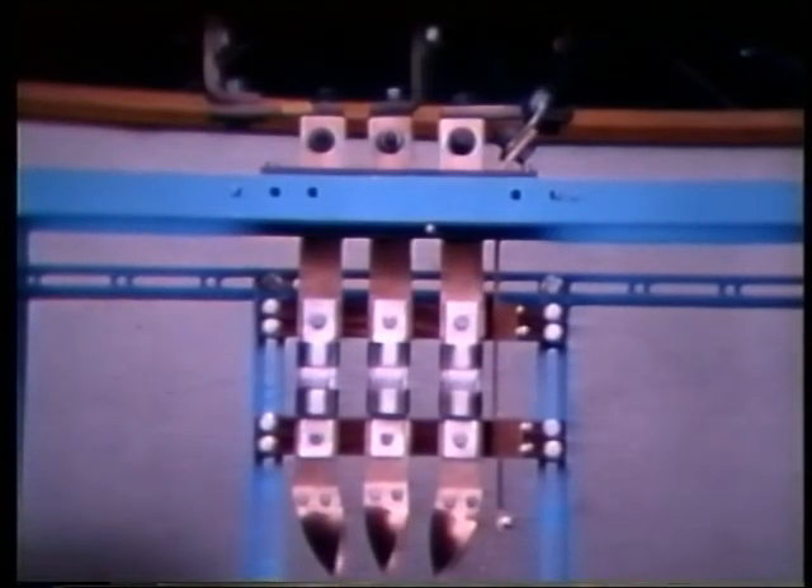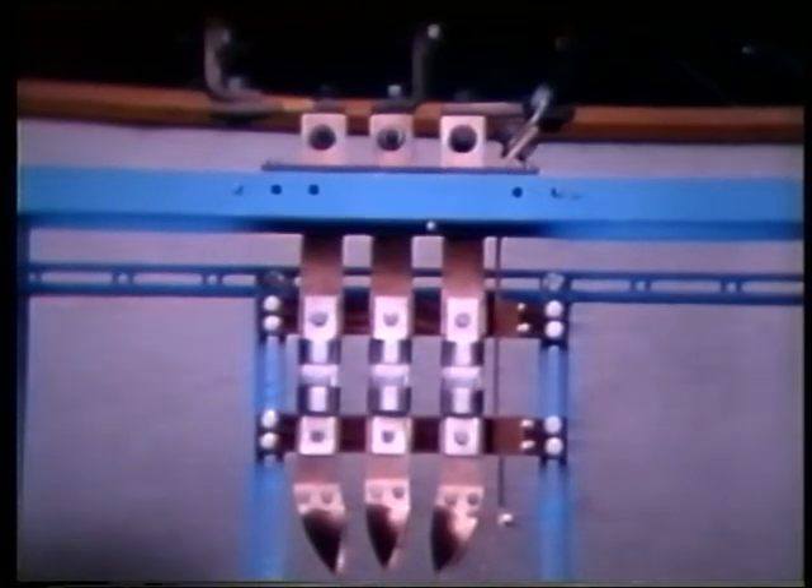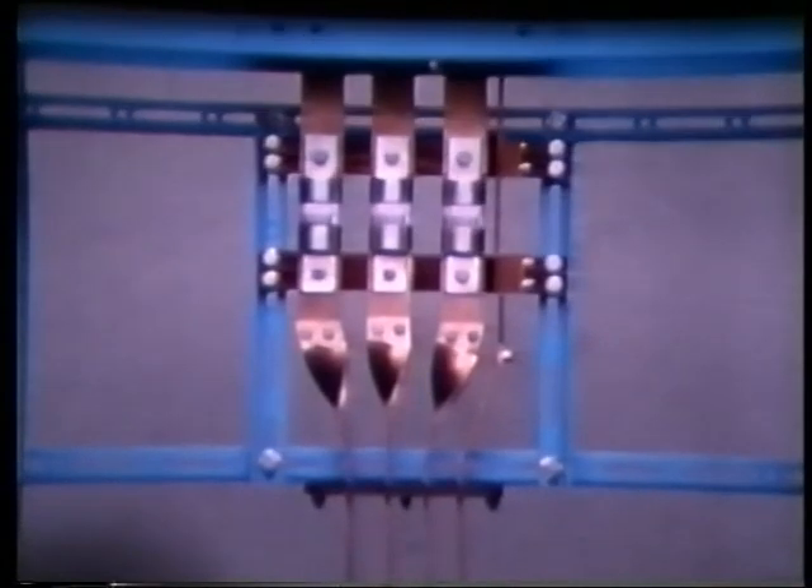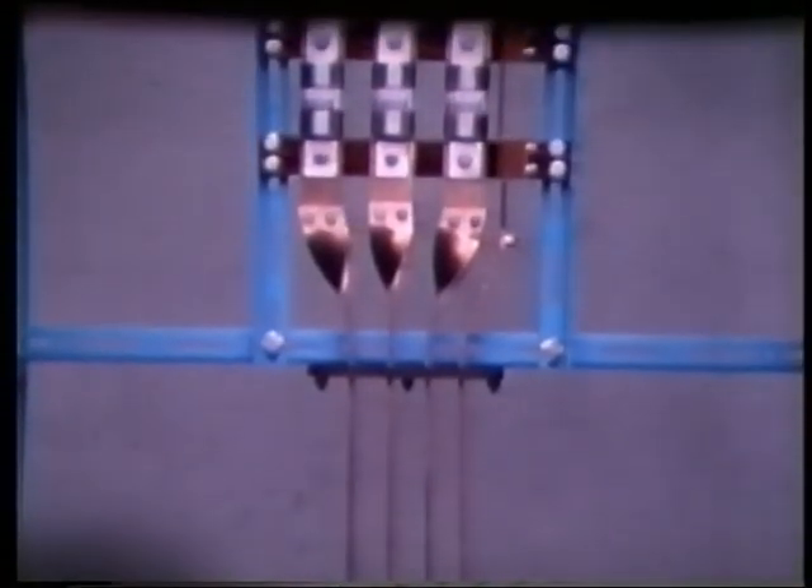This next test shows how HRC fuselinks limit electromagnetic stresses. The test rig is fitted with 400 amp fuselinks, protecting bus bars which are short circuited at the lower end. The prospective fault current is 32,000 amps at 160 volts, which is equivalent to 33 MVA at 600 volts.